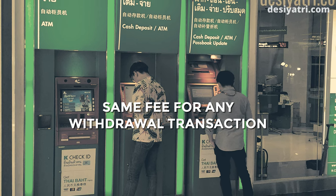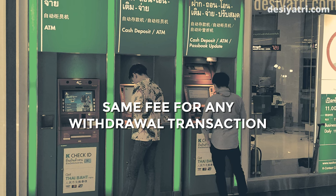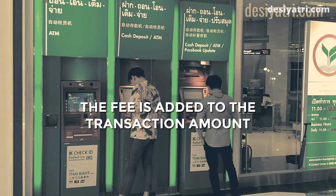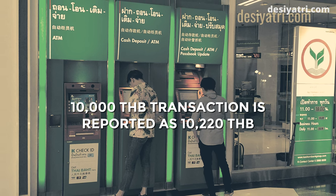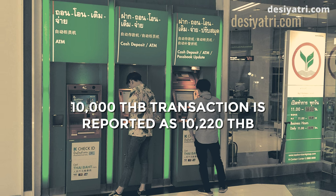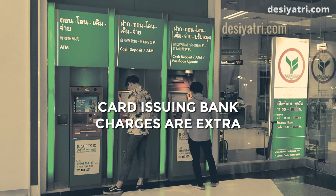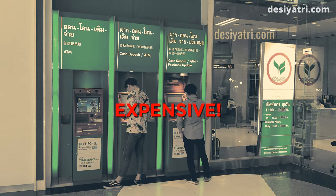The ATM usage fee per transaction is 220 Baht, regardless of how much you withdraw. Whether you take 1,000 Baht or 20,000 Baht in one transaction, the fee will be 220 Baht. This fee is charged by the ATM provider in Thailand and is added to the amount withdrawn. For example, if you withdraw 10,000 Baht, the amount reported to your bank is 10,220 Baht. Any other charges levied by the card-issuing bank will be extra.